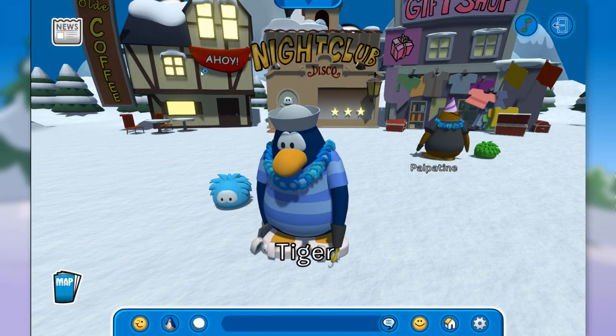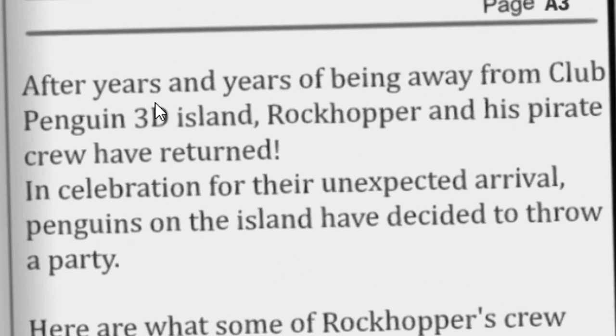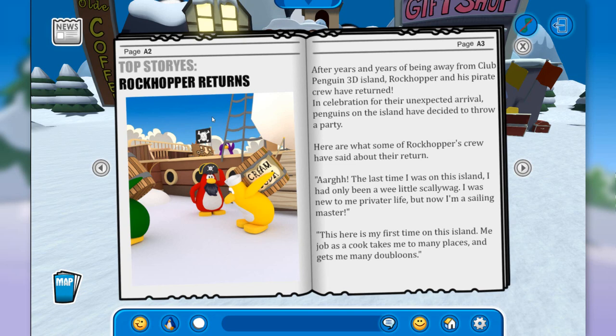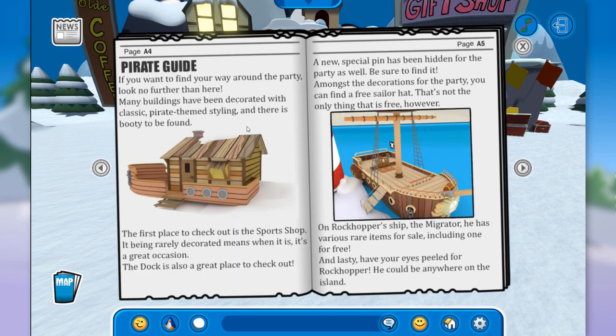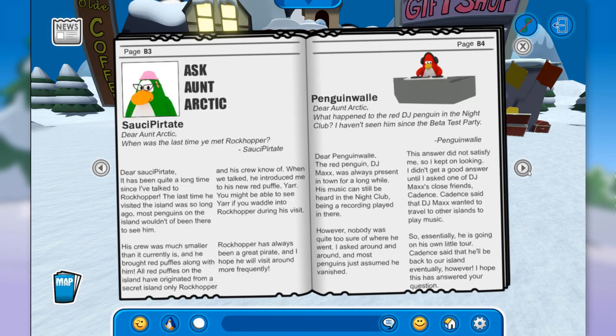I believe the last thing we need to do is check out the brand new Club Penguin Times. We have here the Pirate Guide, a featured game, and Ask Antarctic. Rockhopper returns! So this was not the first time he was on the island. Rockhopper returns after years and years of being away from Club Penguin 3D island. In celebration of their unexpected arrival, penguins on the island have decided to throw a party.